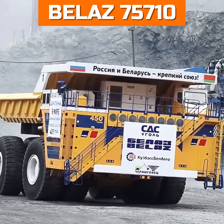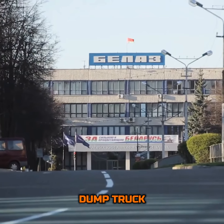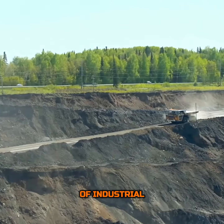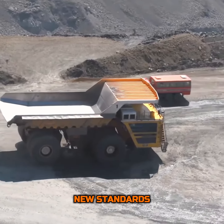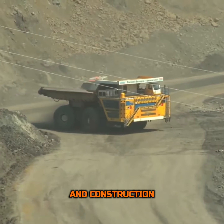The Belaz 75710, this behemoth dump truck engineered by the Belarusian company, redefines the boundaries of industrial vehicle capabilities. Its sheer size, power and efficiency not only set new standards but also challenge the limits of what we thought possible in the mining and construction sectors.